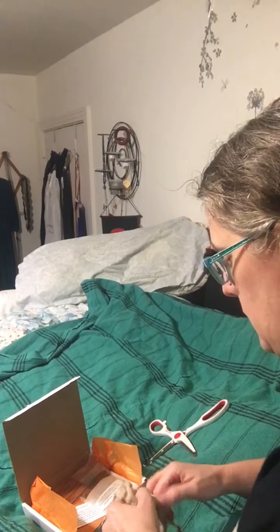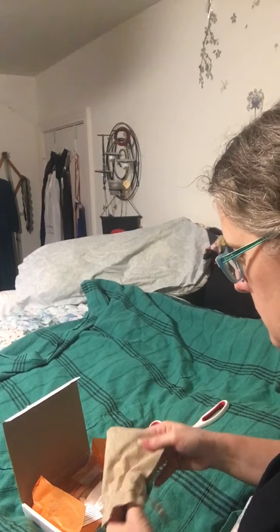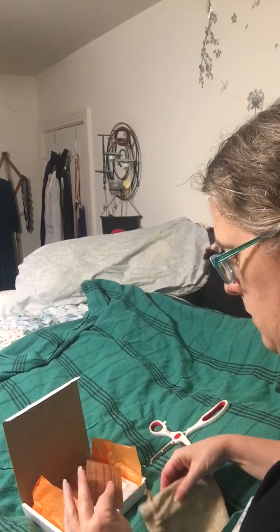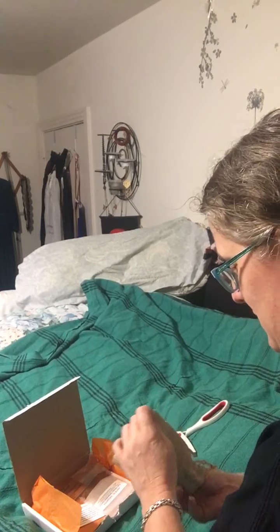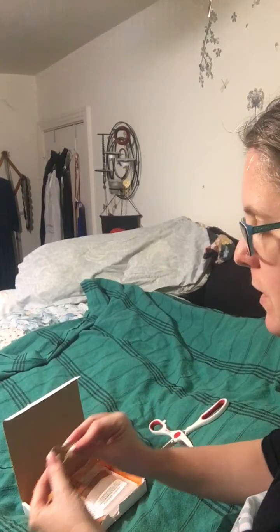We have something in a nice little drawstring bag. Something's in here — I hear it. Okay, we have a class.